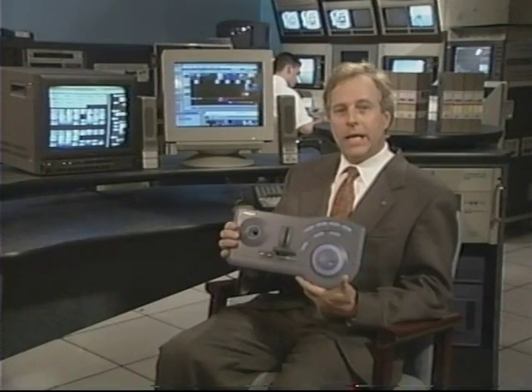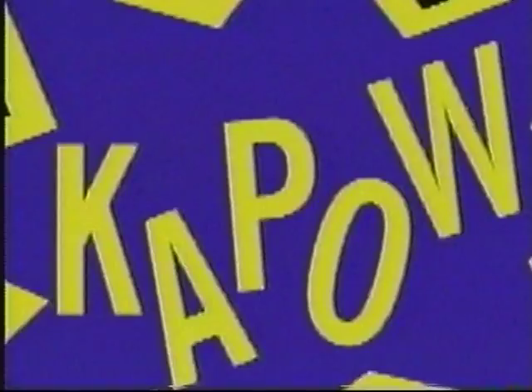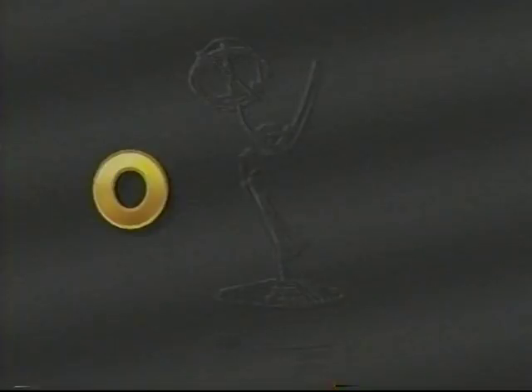This is the PostBox manual user interface — we call it a control island. It integrates all video and audio editing functions into one simple control pad. It's an example of the fresh thinking that's gone into PostBox at every level. Thanks to the PostBox manual user interface, if you can play a video game, you can edit professional quality video.